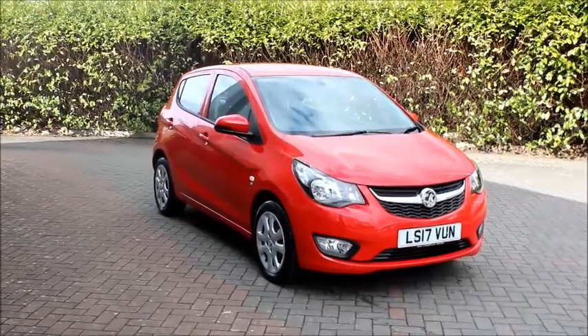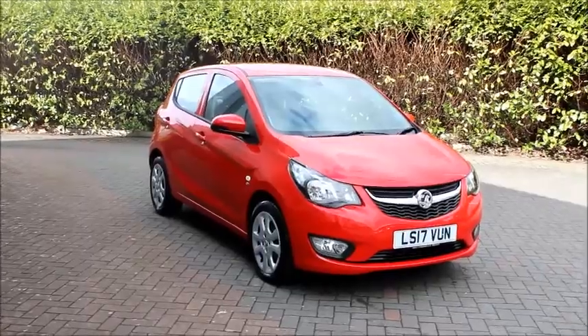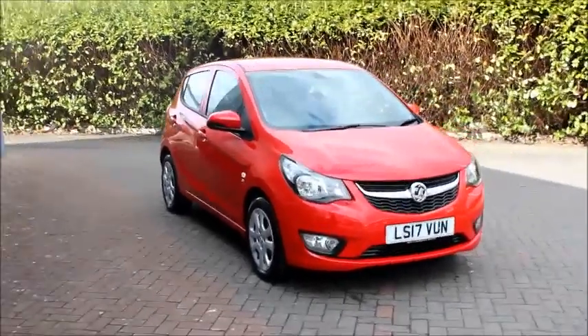Welcome to Now Vauxhall. Here today we have a Vauxhall Viva SE 1 litre petrol fitted with a manual gearbox and finished in power red paint.